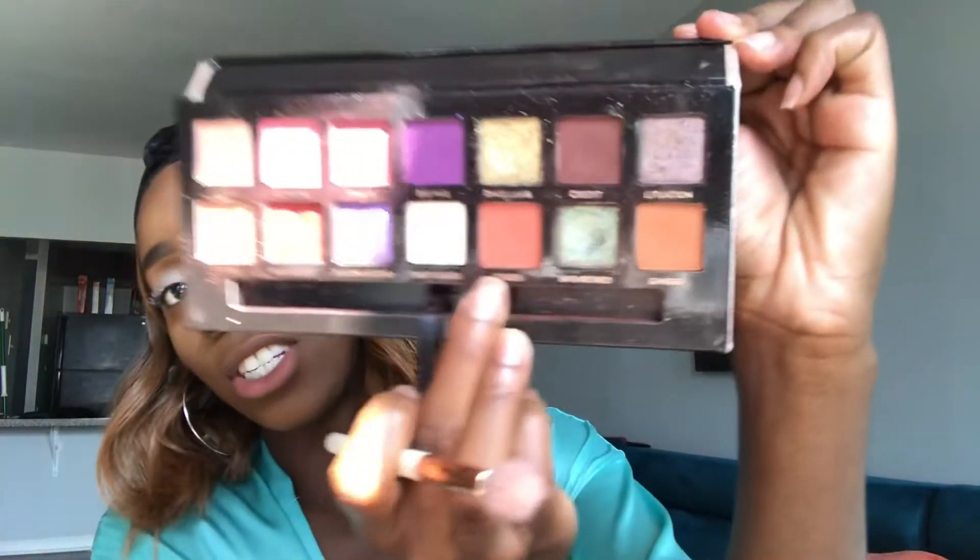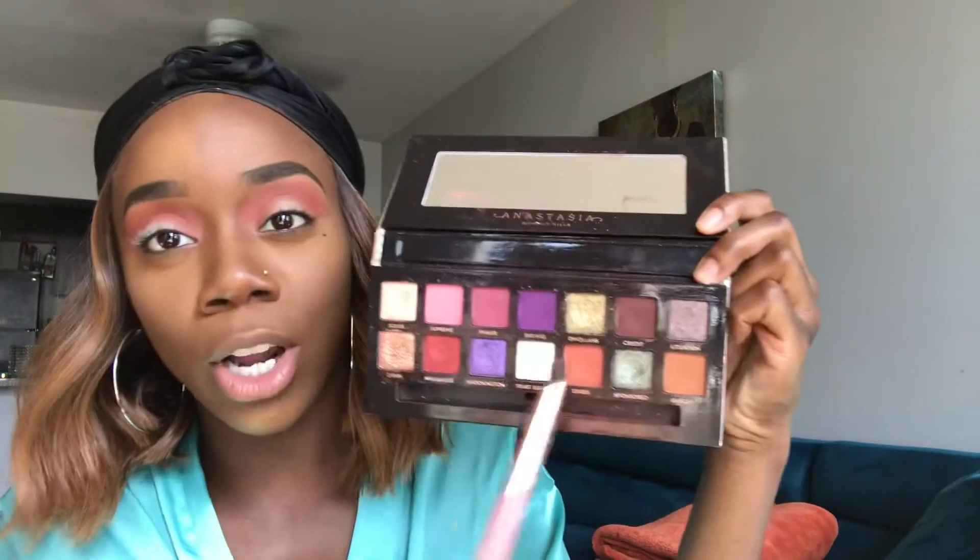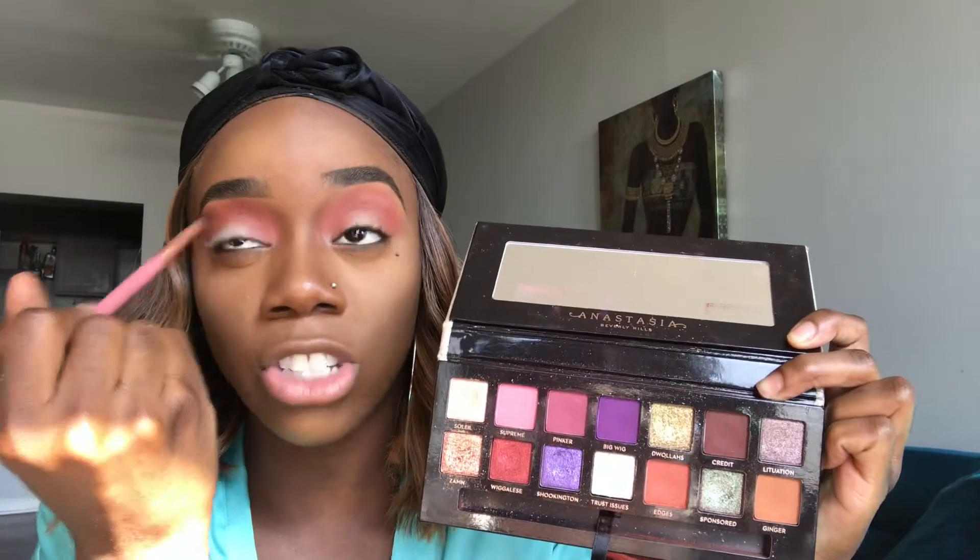I'm going to go in with Edges as my transition color, going with my little fluffy brush. Next, I'm going to go in with Credit and deepen up the crease just a little bit more to add some depth. I'm going to use my RayRay number 7 brush — that's the little round tip one.